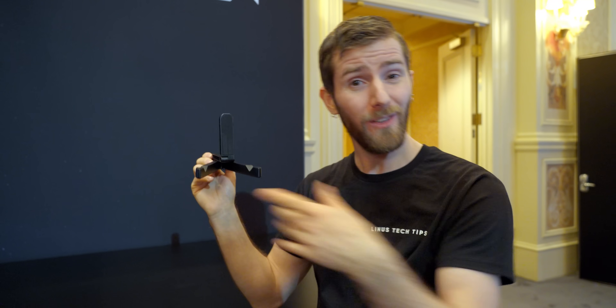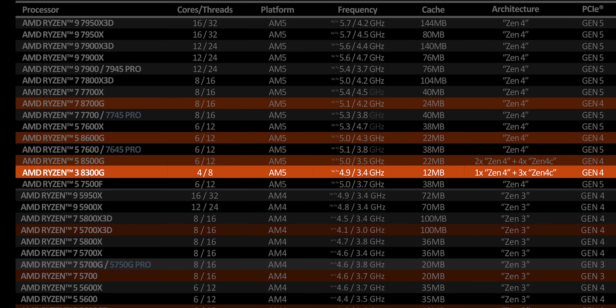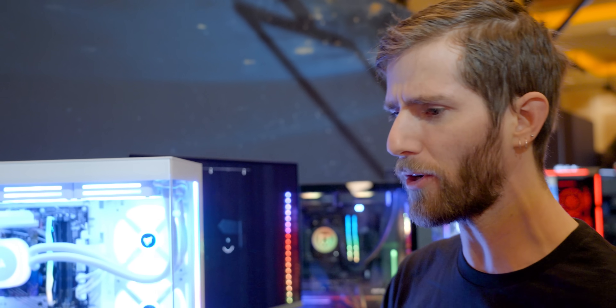Rounding out the lineup is another no-show, the 8300G, which has only one traditional Zen 4 core and three Zen 4C cores. I'm going to be really curious to see how that thing performs. One thing I know I'm not going to like is the name — I don't see how upgrading the onboard graphics and tacking on an AI processor sometimes necessitates an 8000 series. But I guess sometimes you run out of numbers and you just got to increase the series — except, no, you don't have to do that.